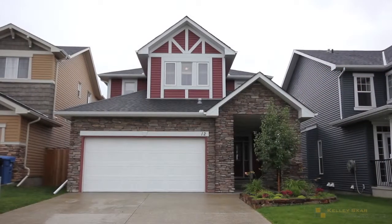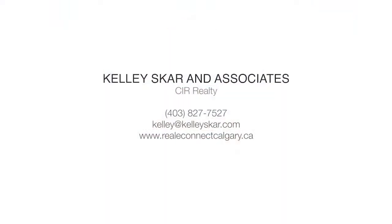For more information or to view this property, please contact Kelly Scar with CIR Realty. Thank you for watching.